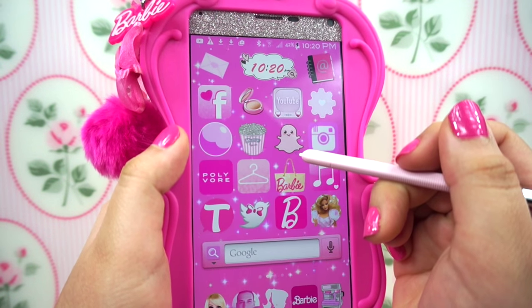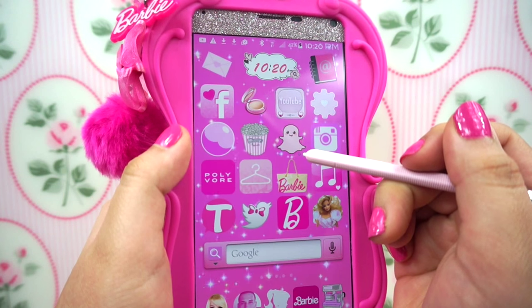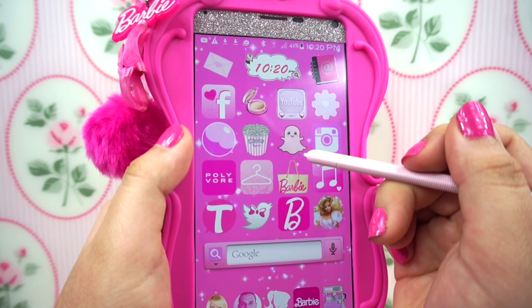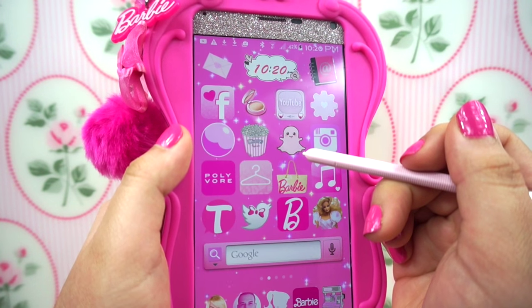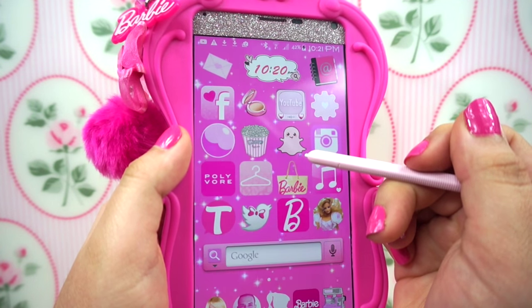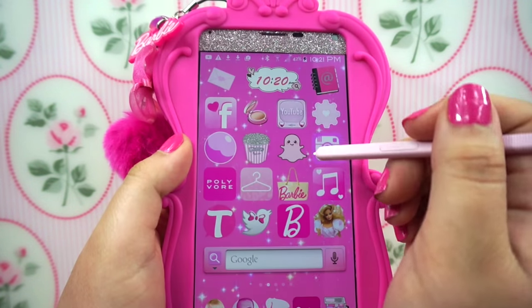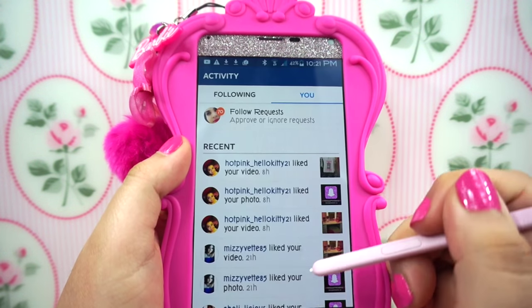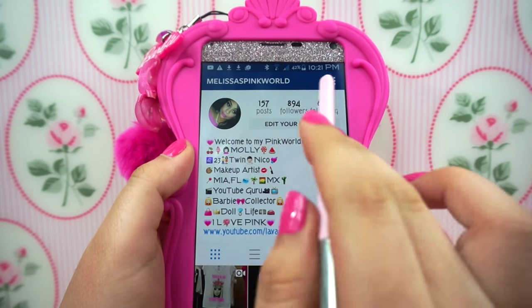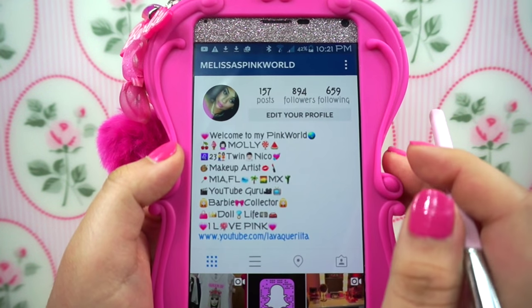Then I have my Snapchat. I recently have been Snapchatting a lot — I had this app for a long time but I didn't know how to use it. But I learned. If you guys want to know my username for Snapchat, follow me on my Instagram. And then I have my Instagram right here. If you guys want to know my Instagram username, it's the same as my YouTube: Melissa's Pink World.